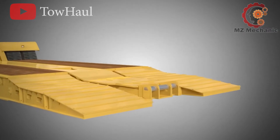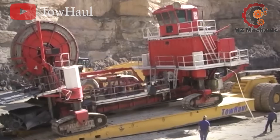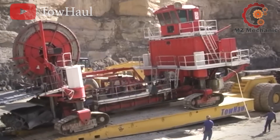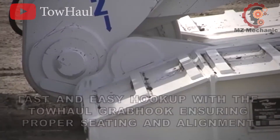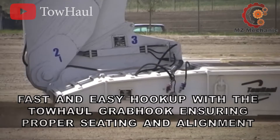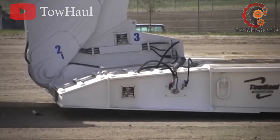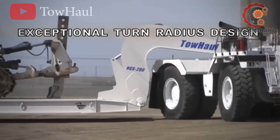But wait, there's more. TowHaul's gooseneck design is shape-shifting, going from trailer duty to hauling a massive 400-ton Caterpillar 797 truck — it's like having a transformer in your mining arsenal. So while the earth moves, TowHaul moves it better, with a dash of innovation and a truckload of cost savings.